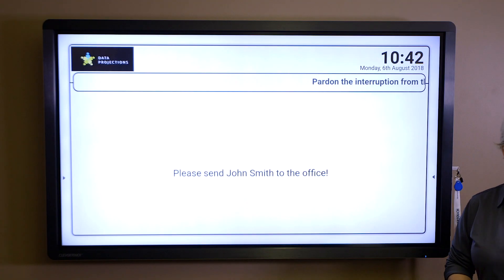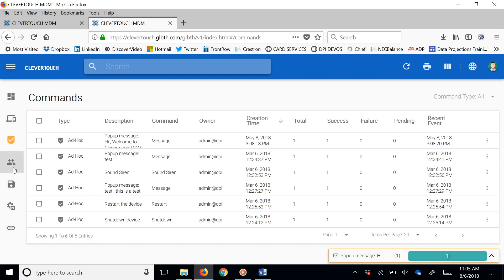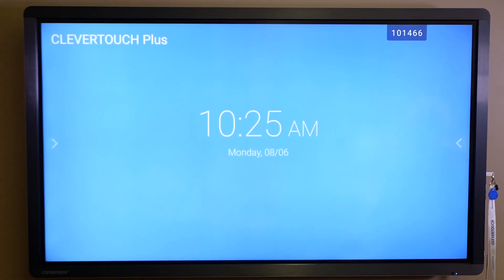Educators can now handle every aspect of lesson building, organization, and delivery, keeping their students deeply engaged with the Clevertouch Plus.